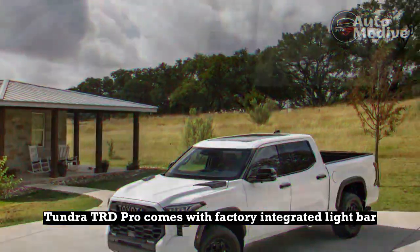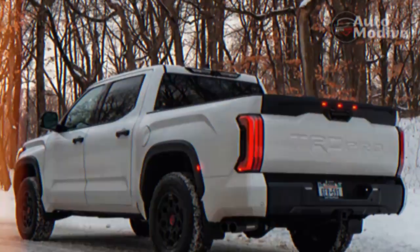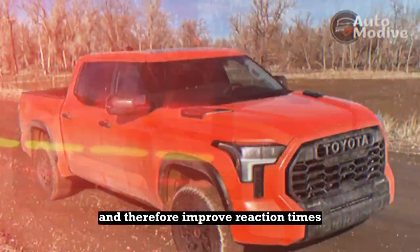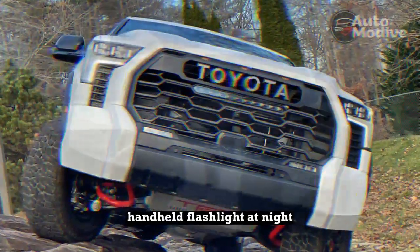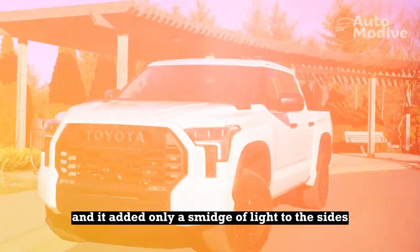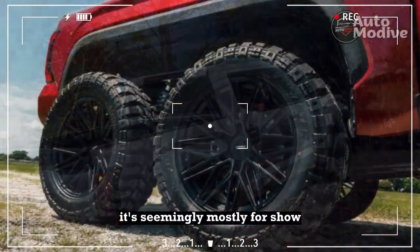Pro and con: The Tundra TRD Pro comes with a factory-integrated light bar. This seems like a good idea in concept, but in reality it's somewhat poorly executed. Extra light output is meant to increase how far you can see down the road and therefore improve reaction times, but this grille-mounted driving light doesn't do that. At about 4,000 lumens, the TRD Pro's light bar is about as bright as a $30 handheld flashlight. At night, I could detect no additional light down the road, and it added only a smidge of light to the sides of the road. Toyota only allows the light bar to be turned on with the high beams — it's seemingly mostly for show.